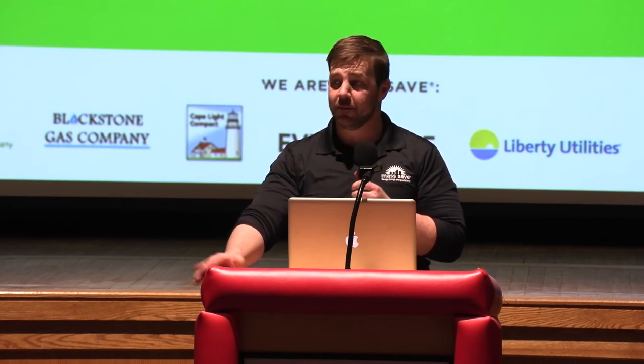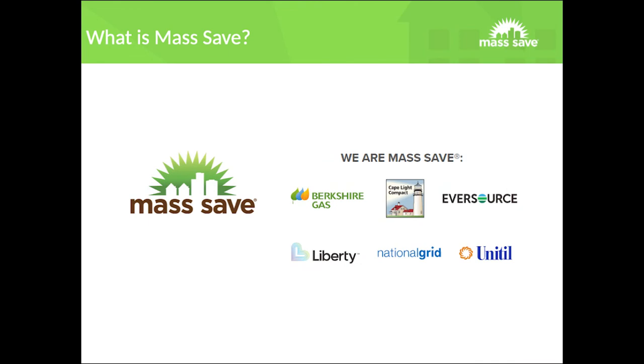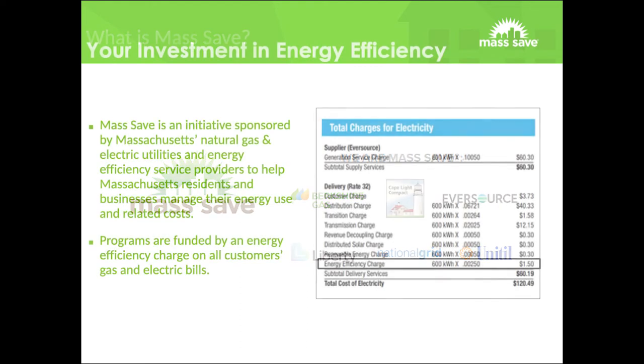I see a lot of familiar faces — I feel like pretty much everyone here has probably done an assessment. I might have actually done one at your house. This could be a refresher, because it seems like we have a very knowledgeable crowd today. So, what is MassSave? MassSave is an initiative sponsored by the Massachusetts natural gas and electric utilities and energy efficiency service providers to help Massachusetts residents and businesses manage their energy use and related costs. You've probably seen the little charge hidden away in your utility bill — that finances the MassSave program. It's basically a pool that everyone pays into, which is all the more reason to get a home energy assessment.